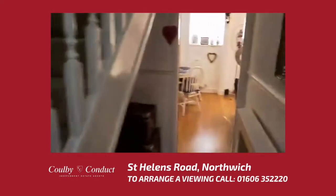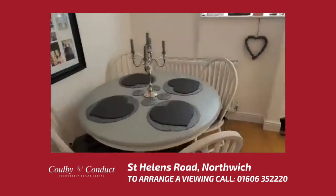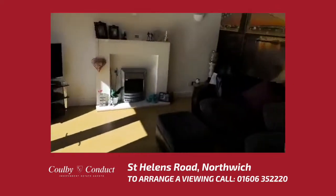Continuing along the hallway we now come to the lounge diner, where there is a dining area and a very large seating area as well.